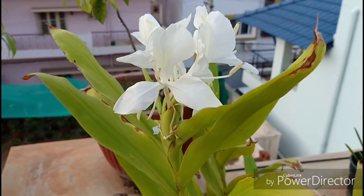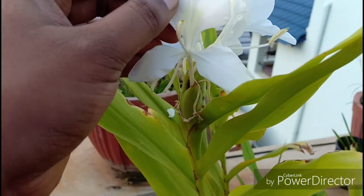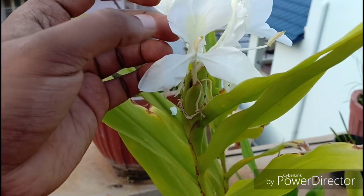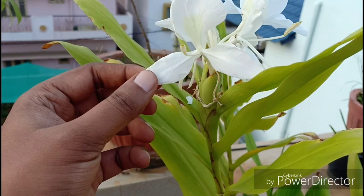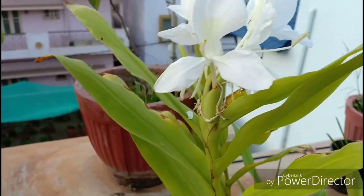Hello everyone, welcome to Urbanscape Bangalore. In this episode we will be learning about the Hedichium coronarium, otherwise called the ginger lily or butterfly lily.